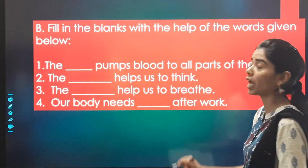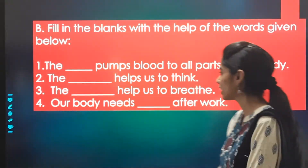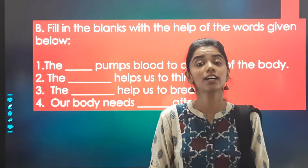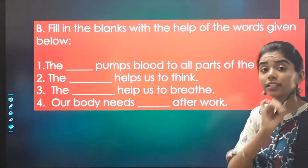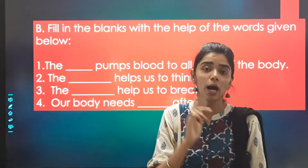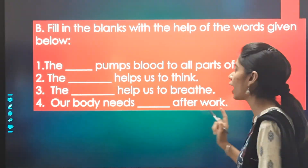The blank helps us to think — the brain helps us to think. The blank helps us to breathe — the lungs help us to breathe. And the last one was: our body needs blank after work. This we have already discussed — the fill-in-the-blanks.